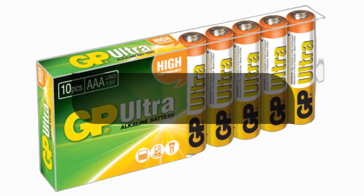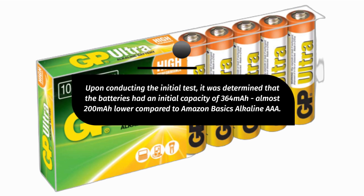Upon conducting the initial test, it was determined that the batteries had an initial capacity of 364 mAh, almost 200 mAh lower compared to the Amazon Basics Alkaline AAA.